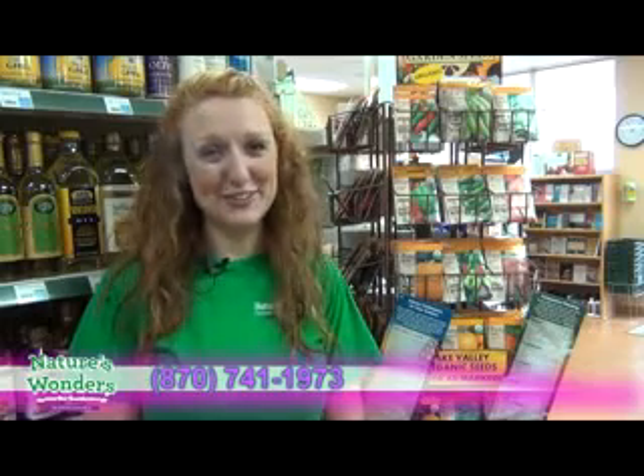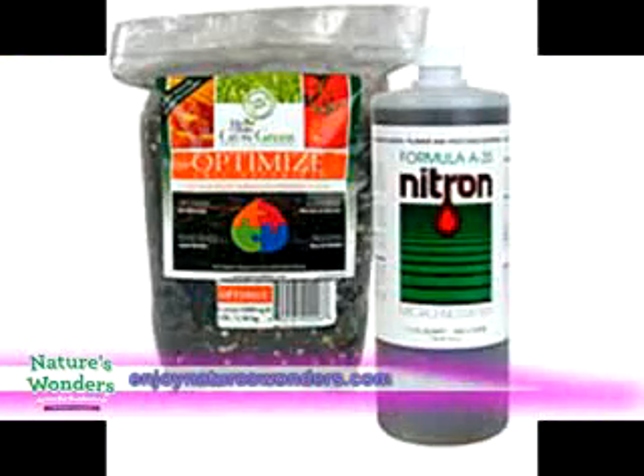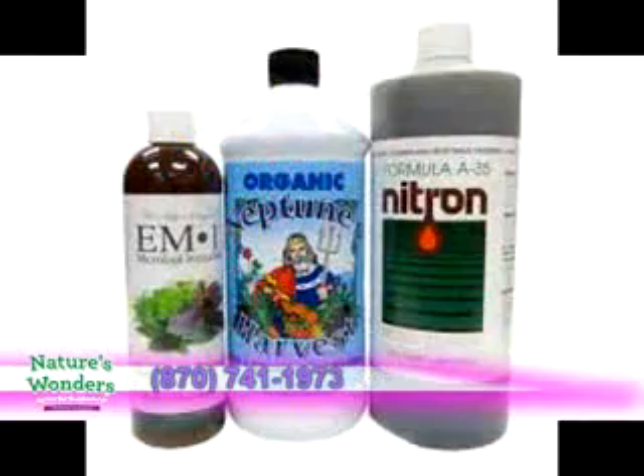My name is Michelle and I'm here at Nature's Wonders. I need the attention of all you gardeners out there because it's an exciting time to start planting for the season. We just got in our full shipment of organic seeds, and we also have a shipment of Baker Creek heirloom seeds on the way. We also have a full shipment from Nitron of organic fertilizers, pesticides, and everything you need for your organic chemical-free garden. Come by Nature's Wonders, check out the selection, and hopefully we can help you get started enjoying your organic garden.